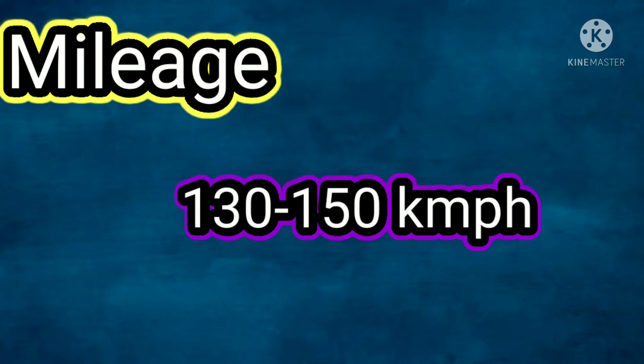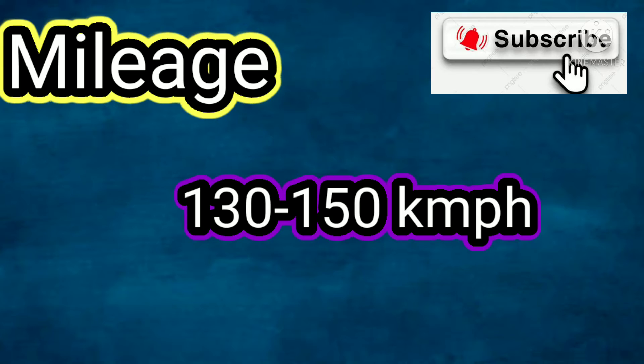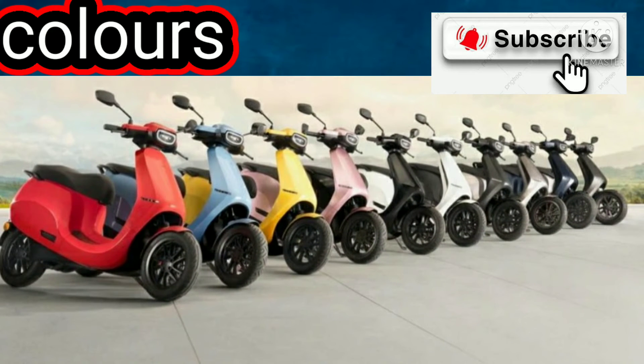Next is the mileage. On one full charge, the range is 130 to 150 km. Next is the color — this scooter comes in 10 different colors.